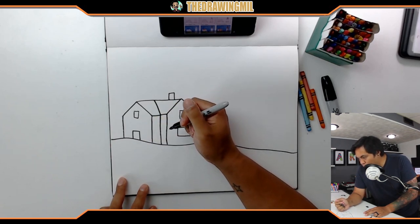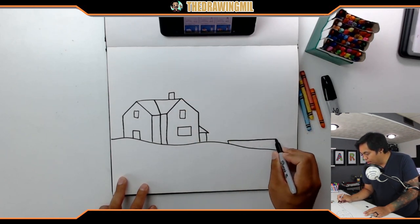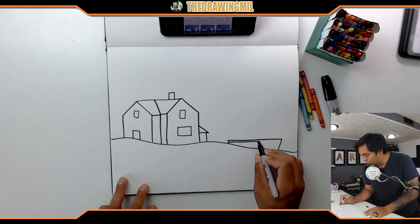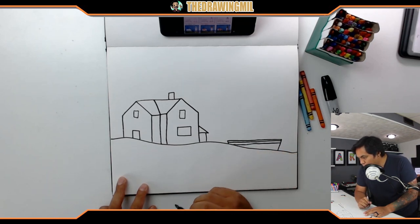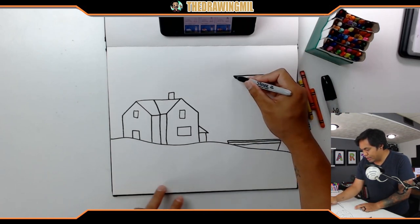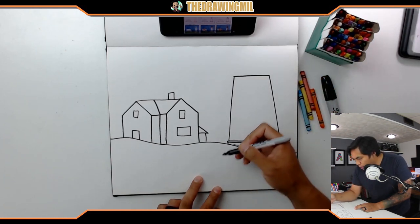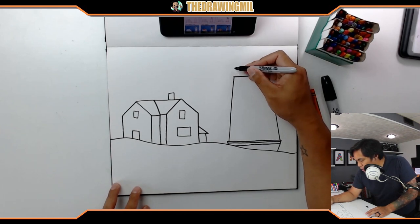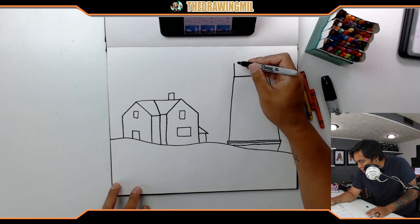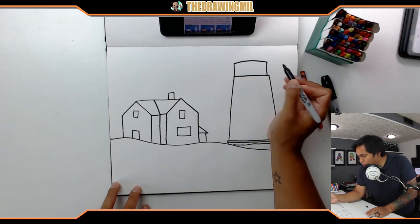Next step, looks like we're working on the lighthouse. The lighthouse has a big wide base — from here to there. It looks like they made some levels to give it more dimension. Then it looks like it goes up to this height, and I'm gonna angle it down just like so. At the top of the lighthouse there are a couple lines, so let's copy that. I'll make it into a dome first — add two lines to the side, curve it a little, there we go. Top of the peak, curve down, and then I can do the inside part.